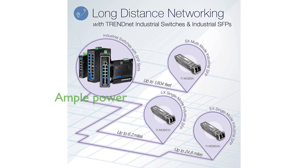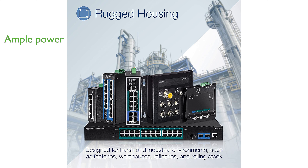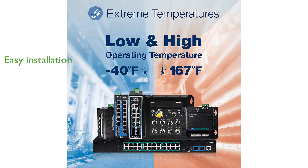With a full PoE power budget of 120 watts, it ensures ample power supply for connected devices. Dual redundant power inputs with overload current protection provide reliable operation with zero downtime. The switch includes an integrated DIN rail mount and mounting hardware, making installation straightforward.